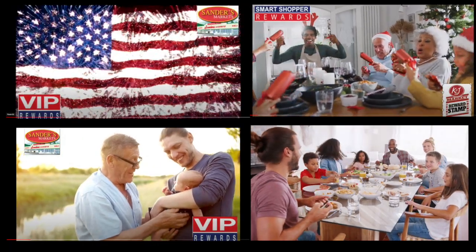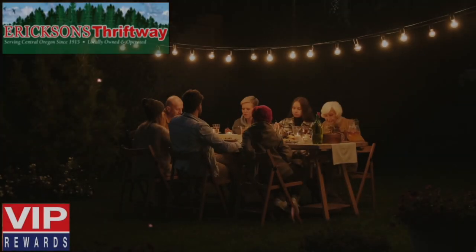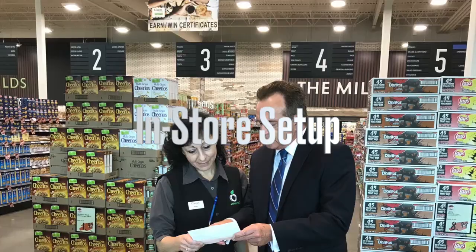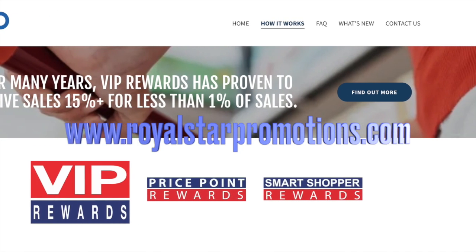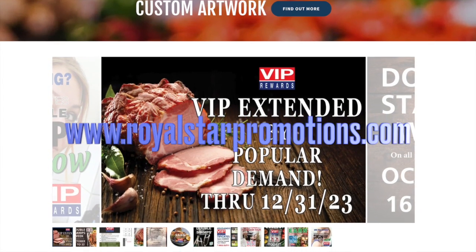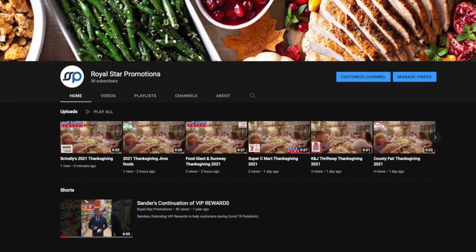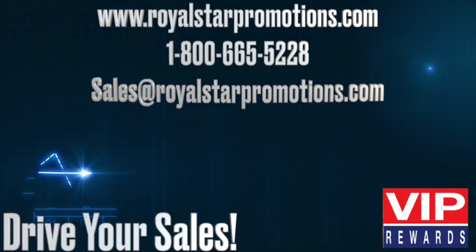Social media support includes monthly and special event videos. Here's a sampling. VIP features no front-end costs, custom trim, in-store setup, and staff training. Check out our website, royalstarpromotions.com, to see what's new across the continent. Visit our Royal Star Promotions Instagram and Facebook, as well as our YouTube channel, for the latest videos and more creative solutions — all designed to drive your sales.